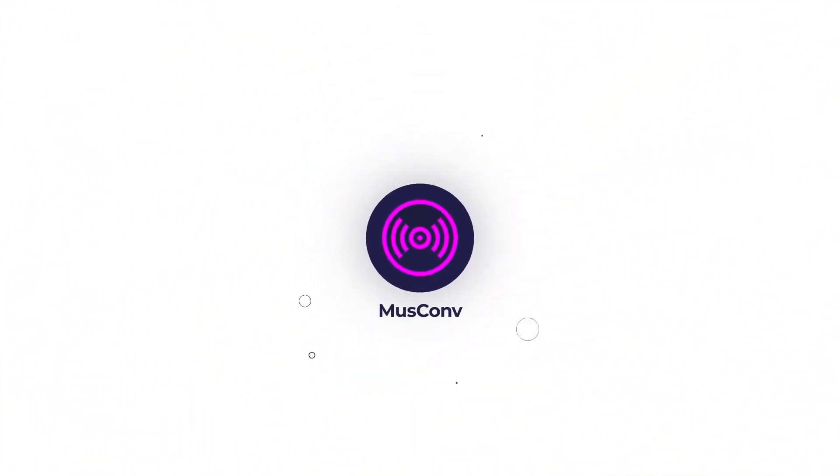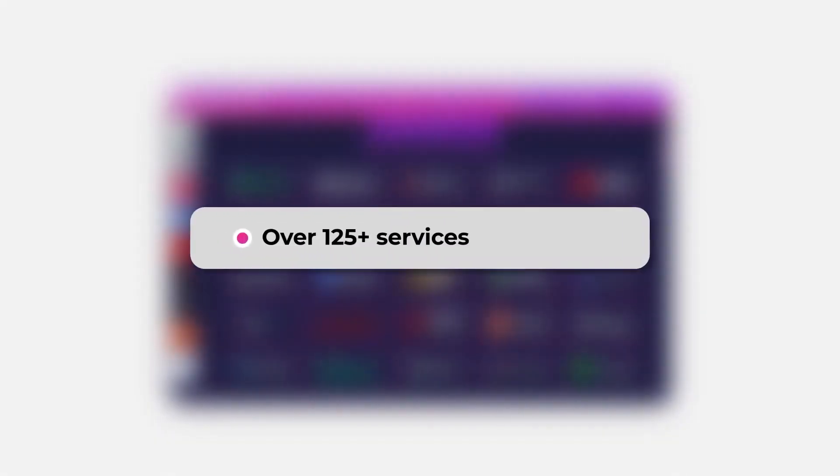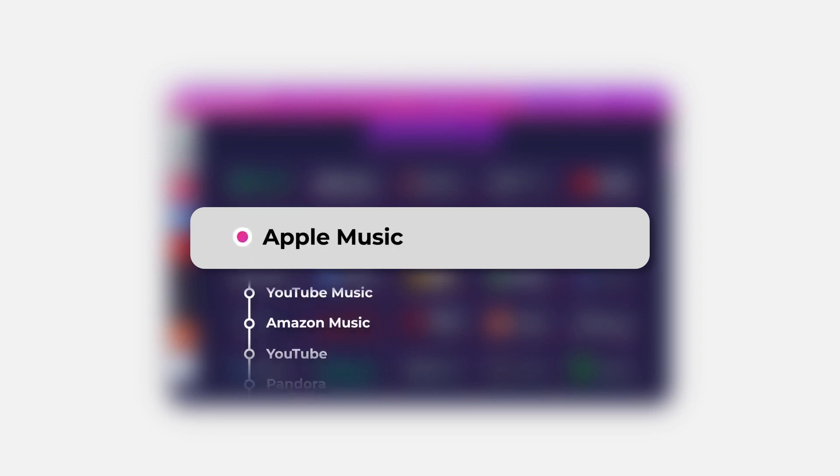Muscom helps to easily and efficiently transfer your playlists, tracks, albums, and artists. Over 125 plus services are supported — Spotify, Apple Music, YouTube Music, Amazon Music, and others.